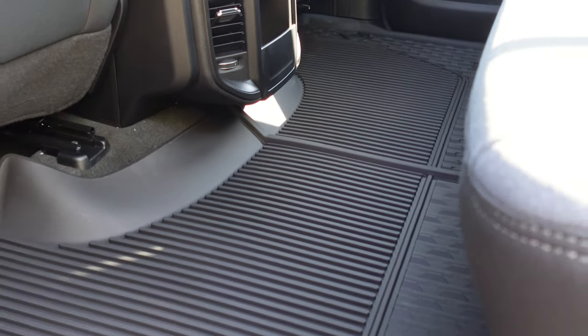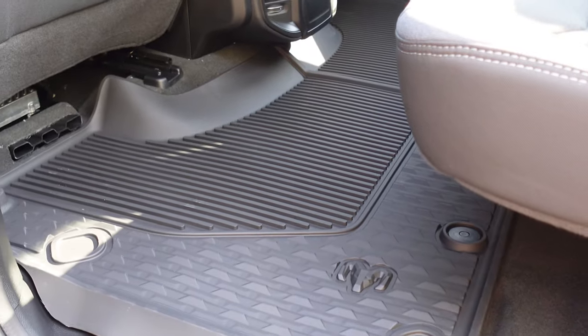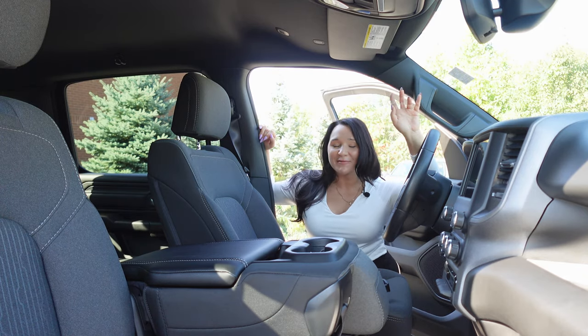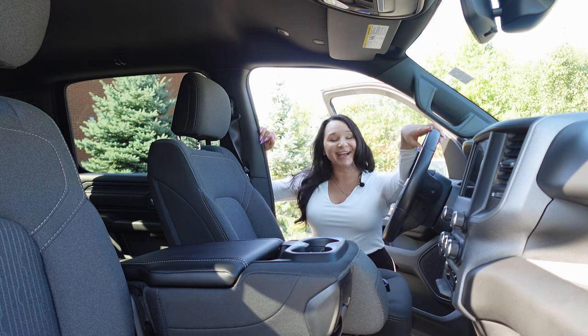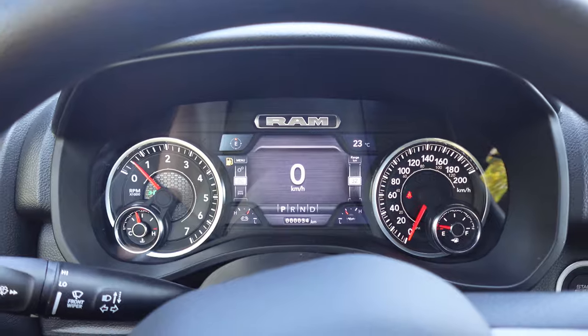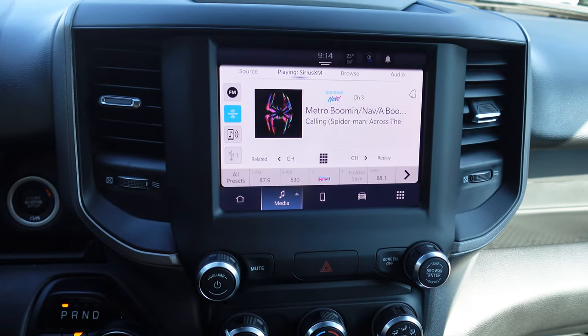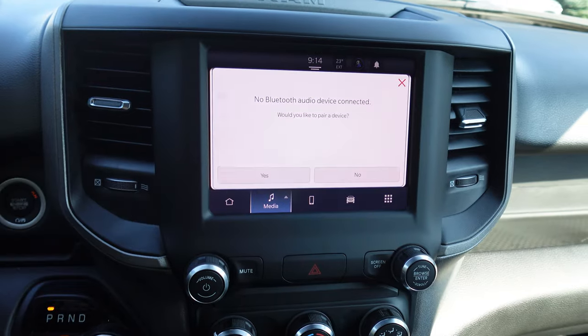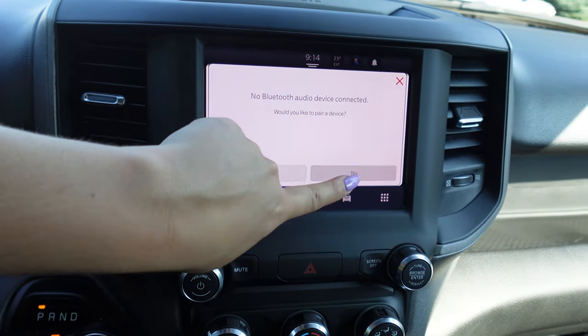When we head inside, one addition from the Warlock package is the Mopar front and rear all-weather floor mats. The rest of the Warlock features are all about increasing your electronics and connectivity, with a 7-inch full-color cluster customizable display and an 8.4-inch touchscreen with Uconnect 5 and Apple CarPlay and Google Android Auto — giving your Tradesman a nice refresh to its otherwise dated interior screen design.